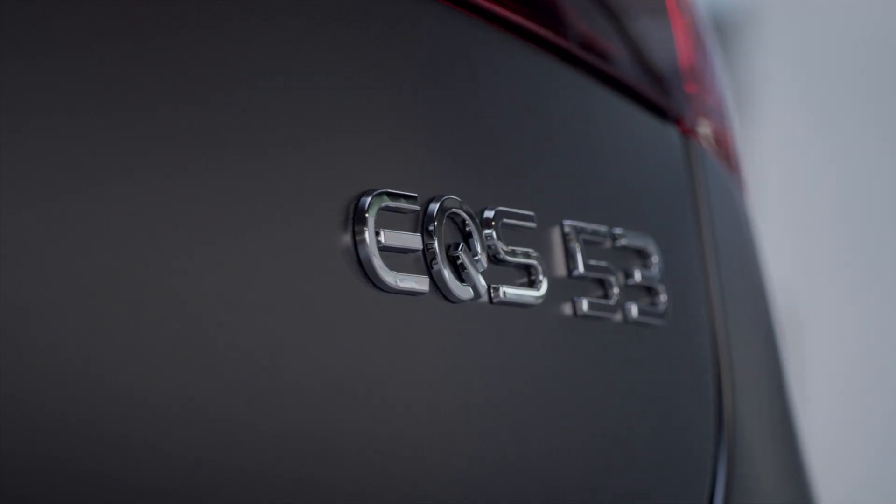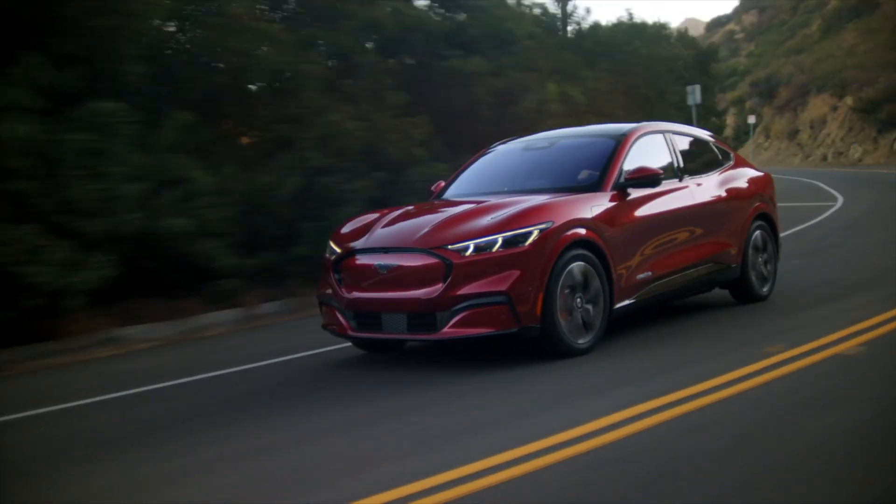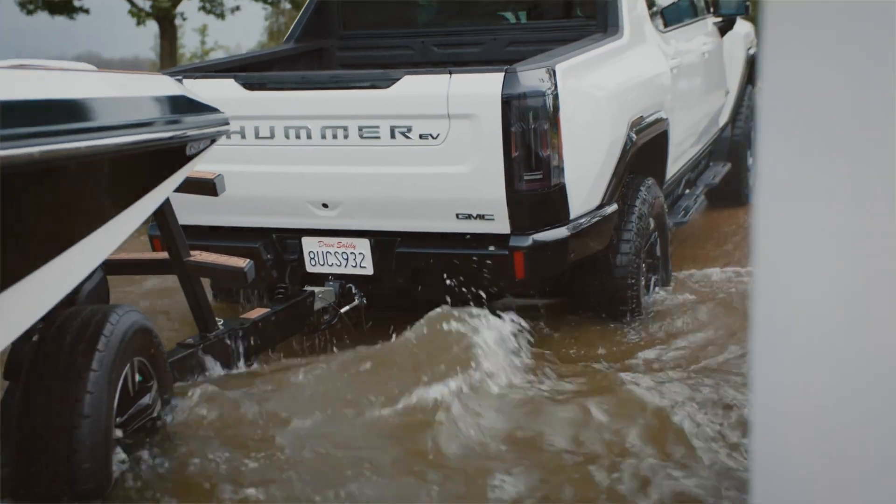For more information on EV charging times and all of the details you need to know before jumping the fossil fuel ship, Kelley Blue Book's got you covered.